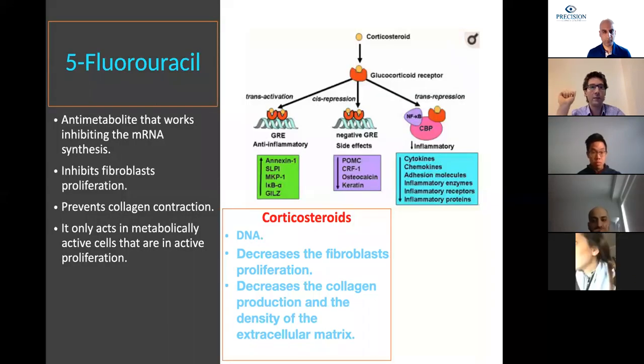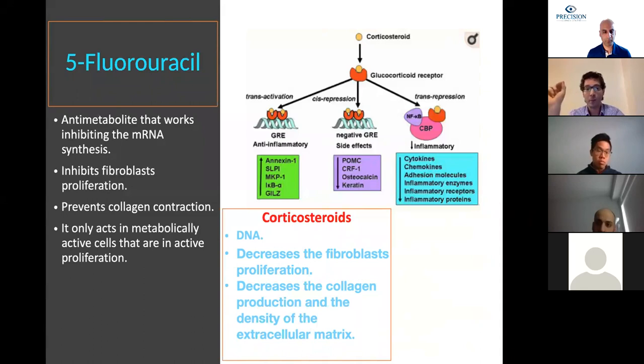The last drug is 5-FU, an anti-metabolite that works at the RNA level. It inhibits fibroblast proliferation and prevents collagen contraction. Compared to mitomycin C, another commonly used anti-metabolite in ophthalmology, mitomycin C is active during the entire cell division cycle, while 5-FU is only active during phase S, meaning it only acts on metabolically active cells in active proliferation. This makes 5-FU safer than mitomycin C for these cases.